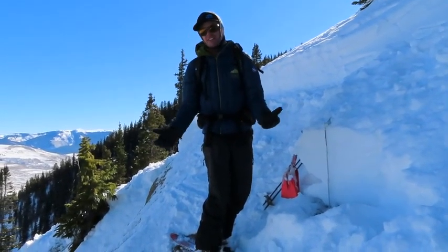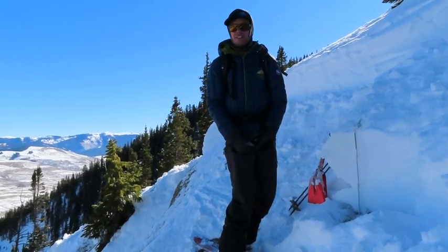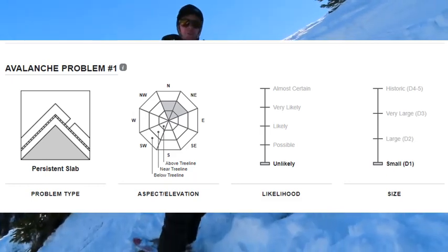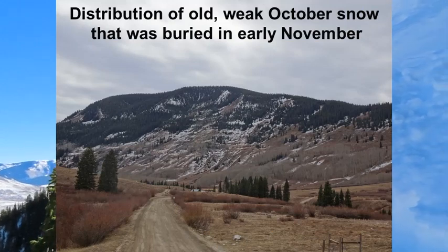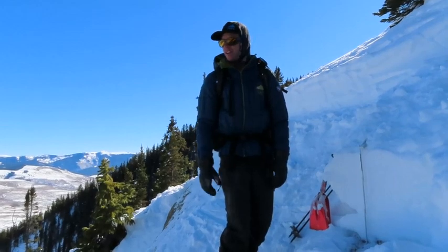Relatively, this is a harmless avalanche unless you're in the wrong type of terrain where you could get dragged through trees or something like that. We've been highlighting this problem on high northerly aspects, so that's where these ingredients are most common. We're kind of below treeline and it's a very rare exception to what's generally a stable snowpack at this elevation right now.